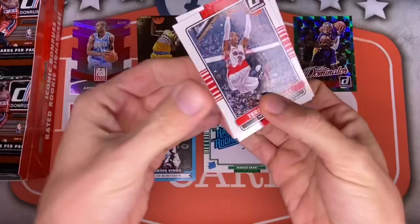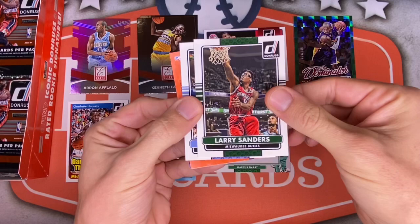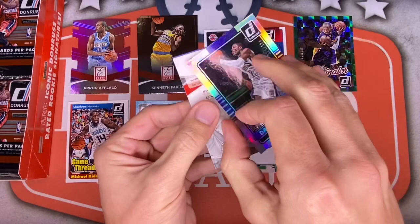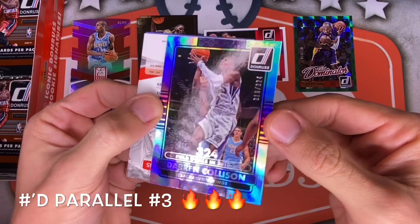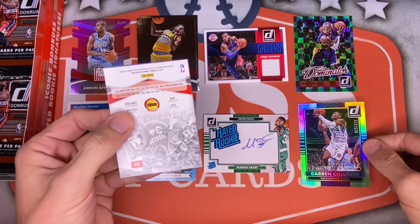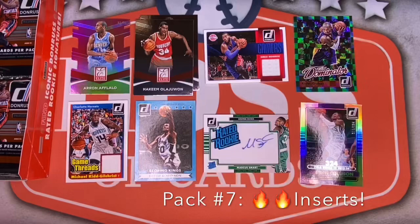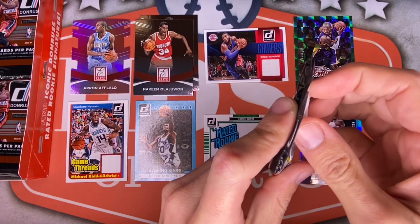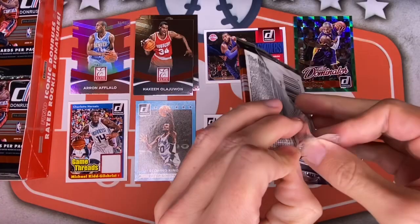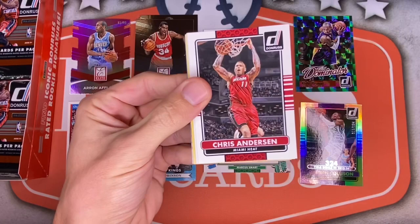Next pack: Terrence Ross when he was on the Raptors, Austin Rivers for the Clippers, Rudy Gay, Larry Sanders — just amazing for one year — Ty Lawson, and a backwards Darren Collison numbered out of 324. They put a stat in the middle and make it out of that number — interesting design. Then an Elite of Hakeem the Dream Olajuwon and a Tyler Ennis rookie card. Still not hitting the one rookie we really want.